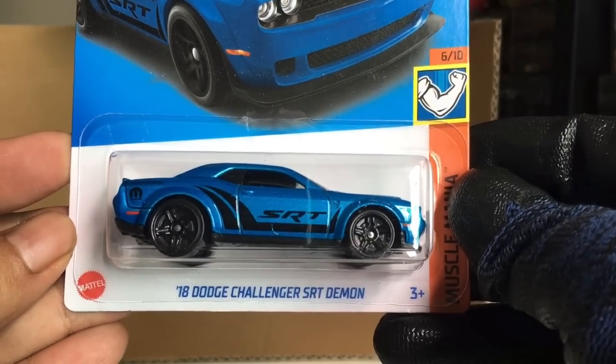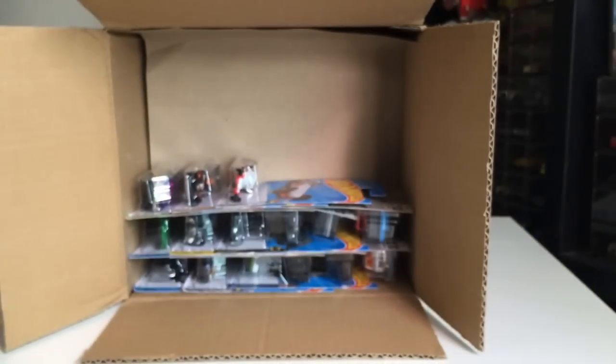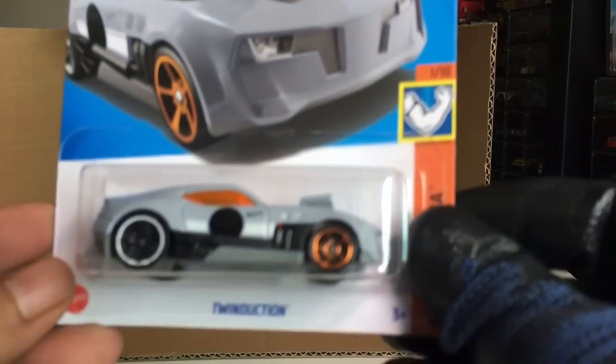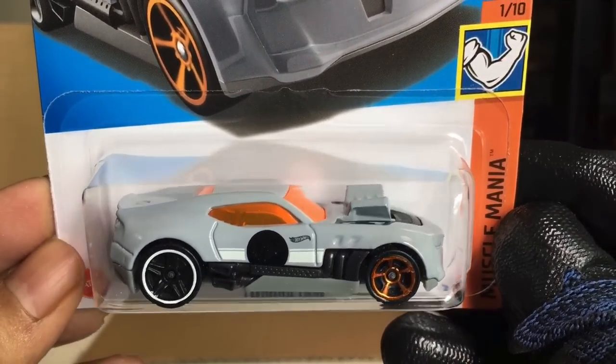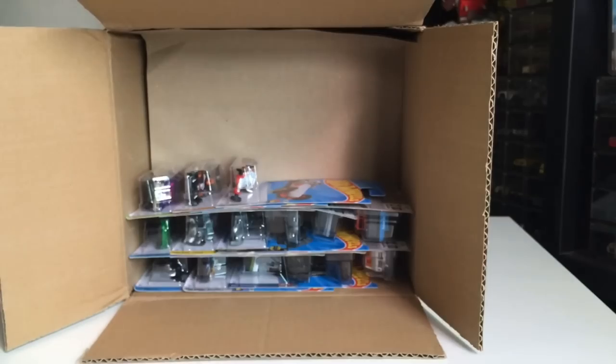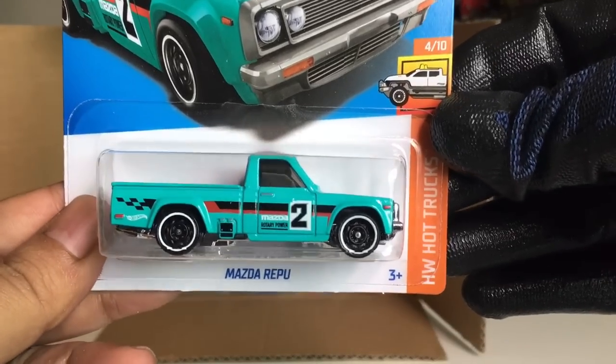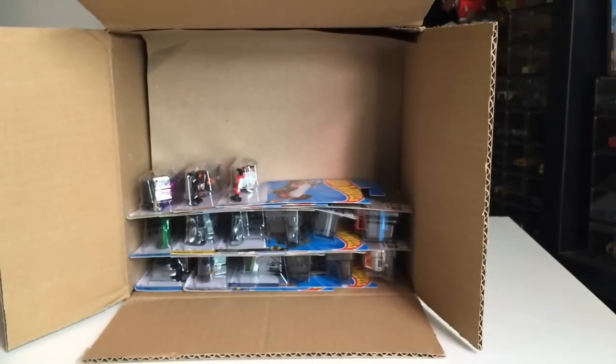Got another 18 Dodge Challenger SRT Demon — two of those now. And a recolor of Twin Duction, now in like a grey. Great color there. We've got another Mazda Repu — two of those now.